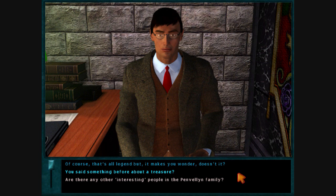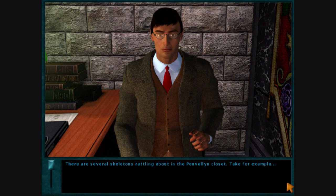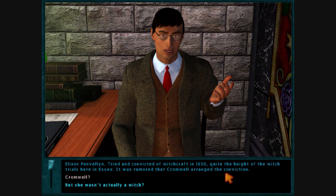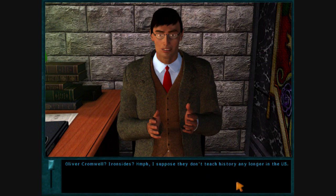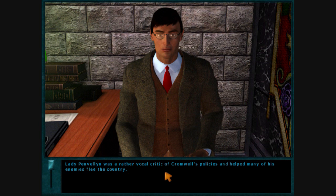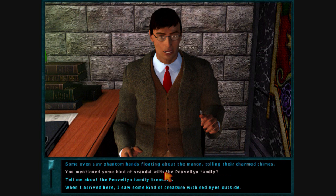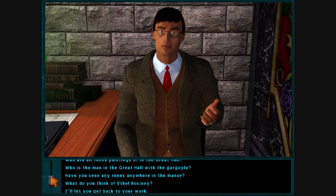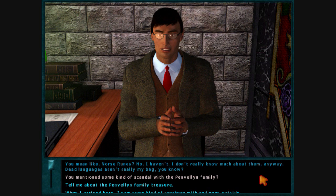Are there any other interesting people in the Pendlin family? There are several skeletons rattling about in the Pendlin closet — take Eleanor Pendlin. Tried and convicted of witchcraft in 1650, quite the height of the witch trials here in Essex. It was rumored that Cromwell arranged the conviction. Lady Pendlin was a rather vocal critic of Cromwell's policies and helped many of his enemies flee the country. Whether she actually was a practitioner of witchcraft is unknown, although many visitors to the manor reported hearing strange, ghostly bells, and some even saw phantom hands floating about the manor tolling their charmed chimes. Have you seen any runes anywhere in the manor? Norse runes? No, I haven't — dead languages aren't really my bag. I suppose they no longer teach dead languages in the U.K.!